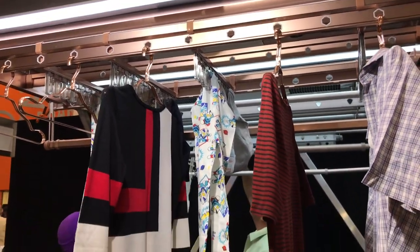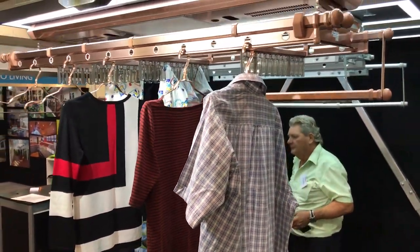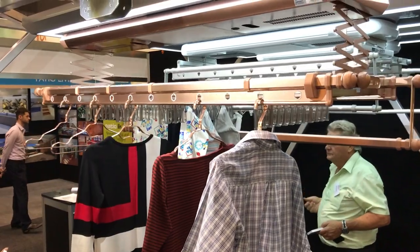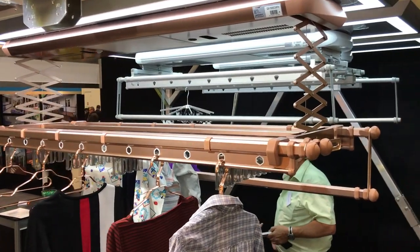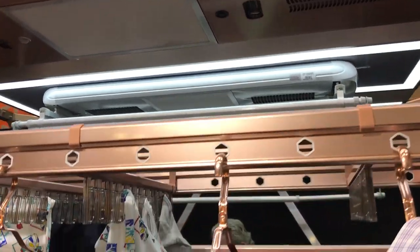It also operates by remote control, bringing it down. It can be stopped anywhere, and then you can put your clothes on it, and then you can put it back up to the ceiling.